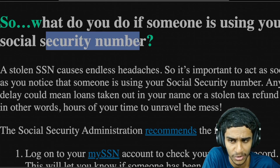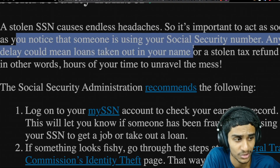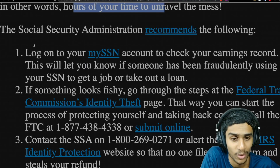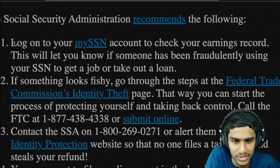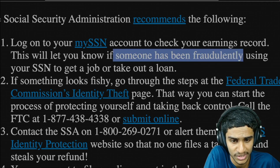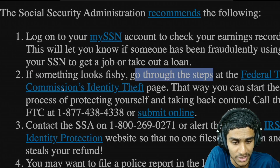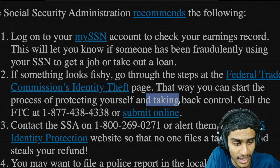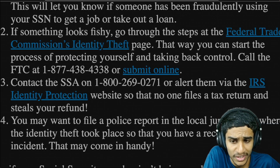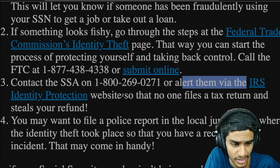So what can you really do if someone is using your social security number? A stolen SSN causes endless headaches, so it's very important you act very soon. According to the Social Security Administration, first, log on to your My SSN account to check your earnings records to see if someone has fraudulently used your SSN to get a job or take a loan. Second, if something looks fishy, go through the steps at the Federal Trade Commission's identity page to start protecting yourself. You can call the FTC at 1-877-438-4338 or submit it online. You can also contact the SSA at 1-800-269-0271.